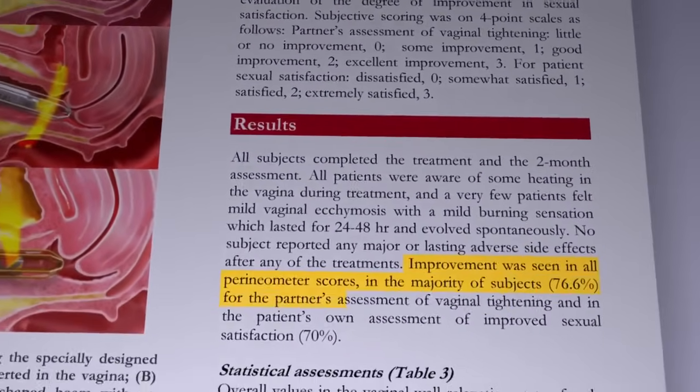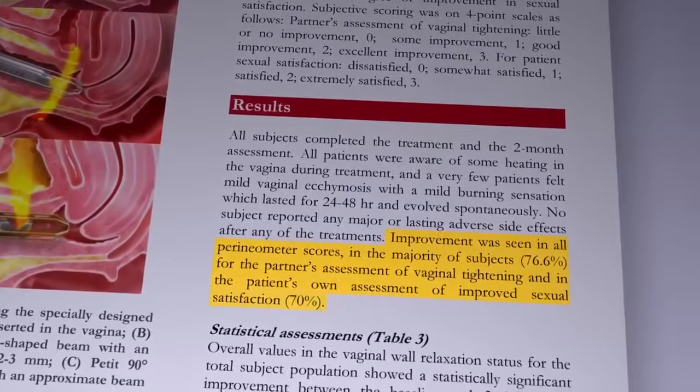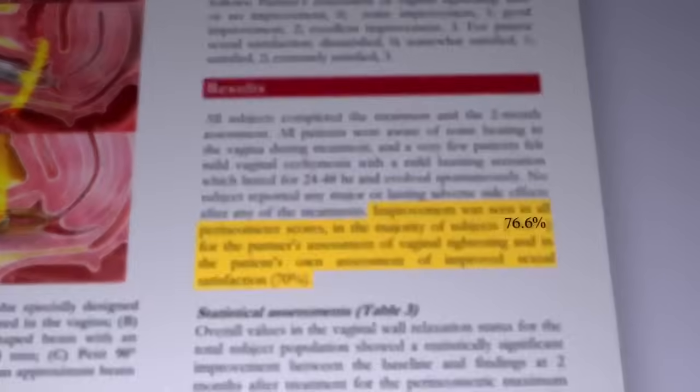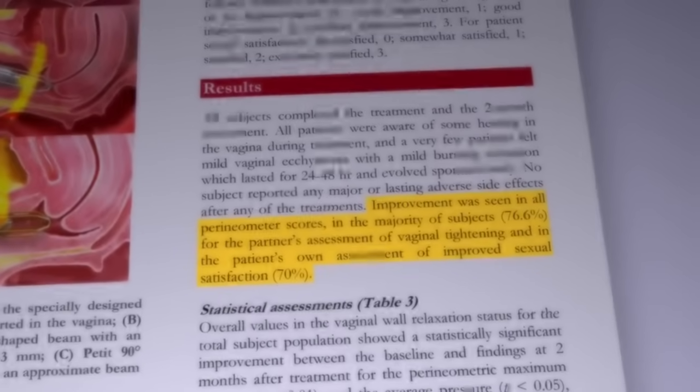70% of postpartum female patients expressed a significant improvement in vaginal wall relaxation, and 77% of partners indicated an increase in sexual satisfaction.